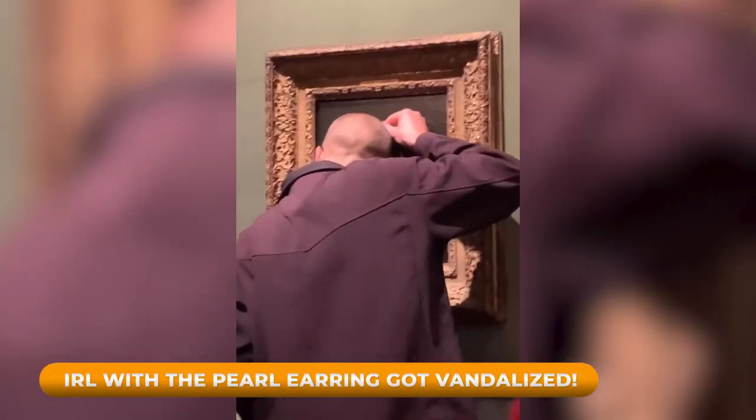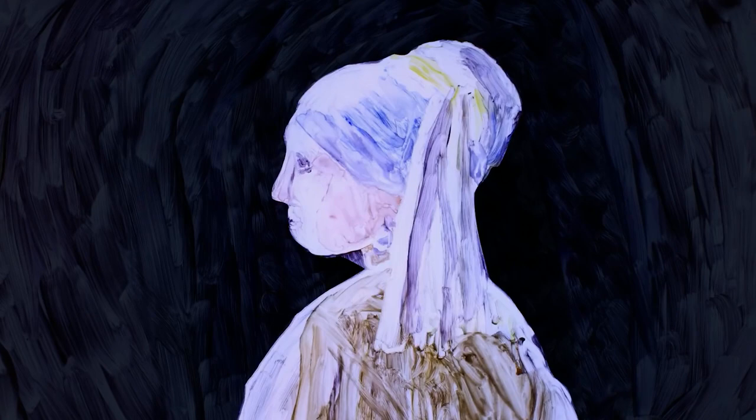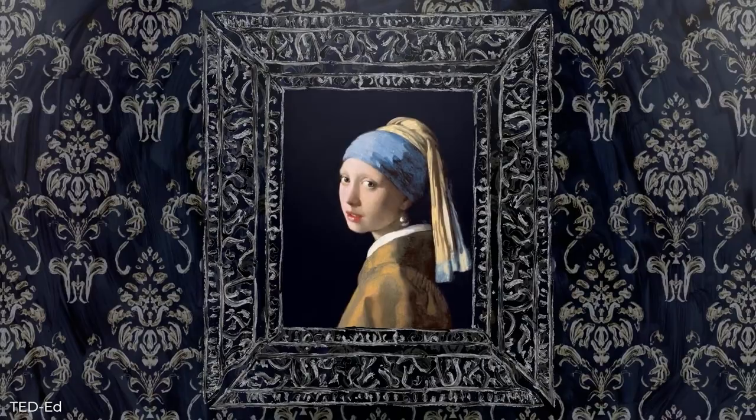Girl with the Pearl Earring just got vandalized. Is she moving away from or toward you? She is the enigmatic subject of Girl with the Pearl Earring, a painting by Dutch painter Johannes Vermeer that is frequently referred to as the Mona Lisa of the North. The masterpiece was the most recent piece of art targeted by climate activists in a demonstration at the Mauritshuis Museum in The Hague.